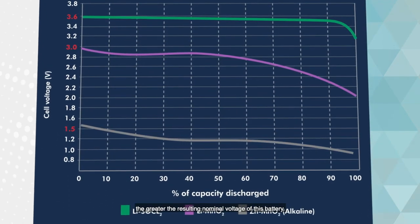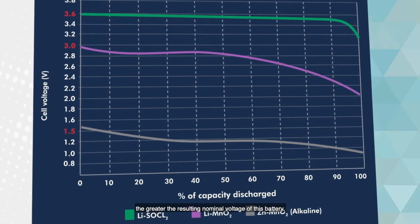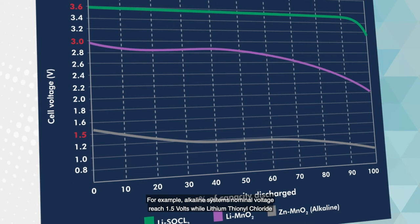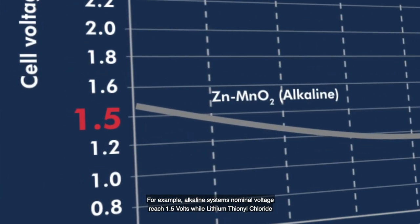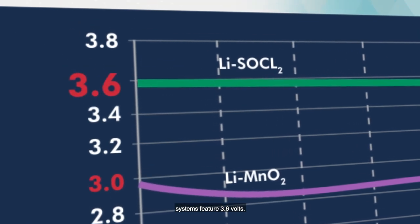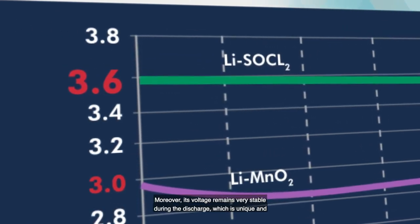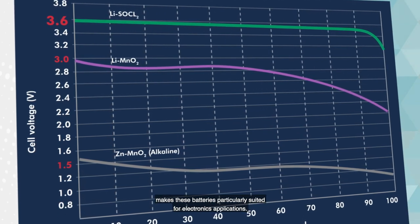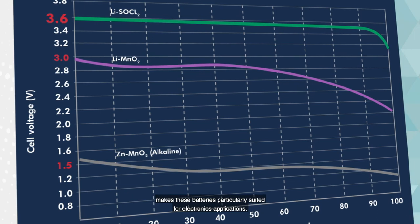For example, alkaline systems' nominal voltage reaches 1.5 volts, while lithium thionyl chloride systems feature 3.6 volts. Moreover, its voltage remains very stable during the discharge, which is unique and makes these batteries particularly suited for electronics applications.